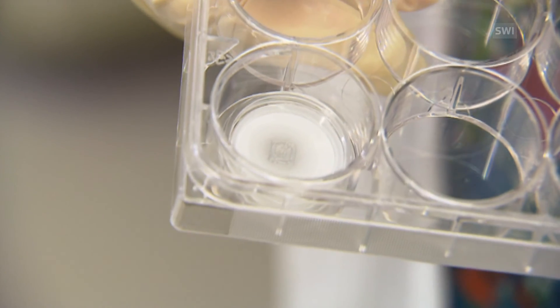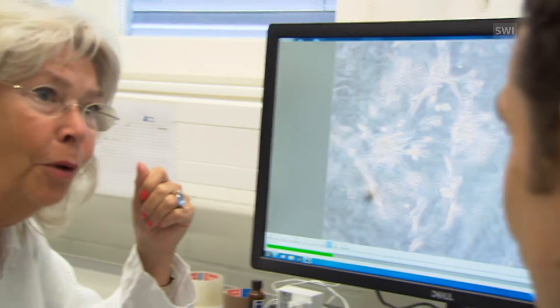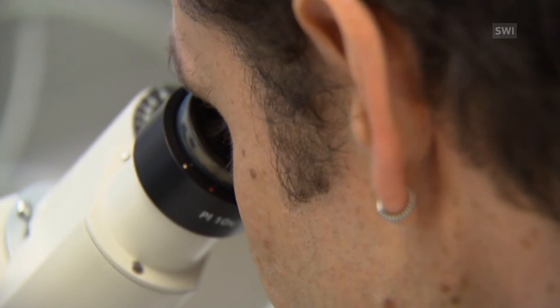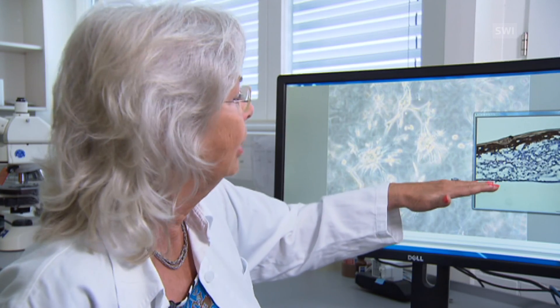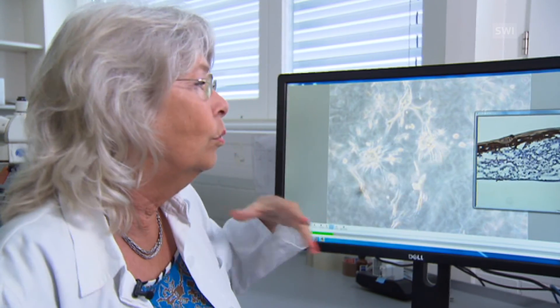Printed skin lends itself particularly well to testing. Even though skin flakes produced in this way are not suitable for transplants, they replicate the function of human skin particularly well, so the response to cosmetic products can be tested. With 3D printing we are able to position human cells very precisely and print layer by layer, producing the hypodermic tissues and the epidermis. This enables us to replicate living tissues quite closely.